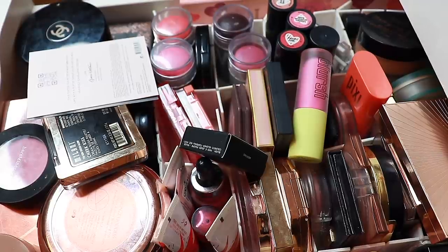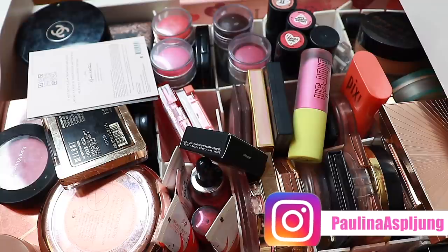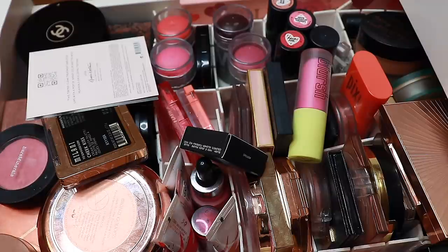Hi, hello! Welcome to today's makeup declutter. Today I am going to be decluttering my blushes — which I guess you could see if you are reading the title. Correction: blush and bronzer. The light — I know you love it. Just tell me you love it. I hate it too.